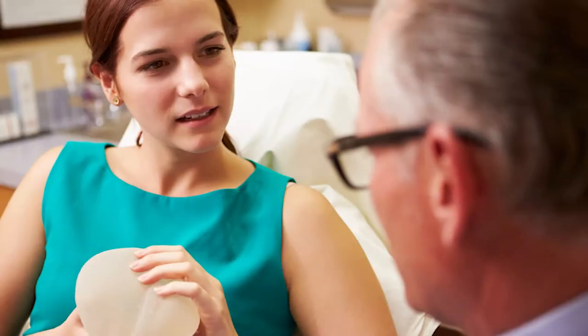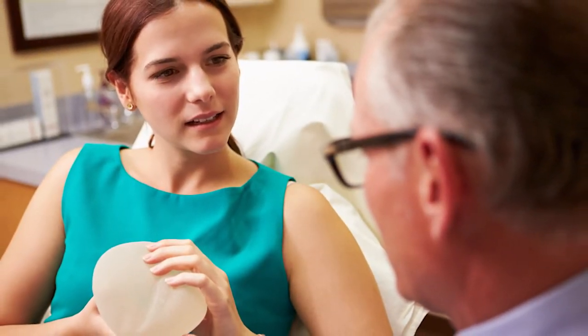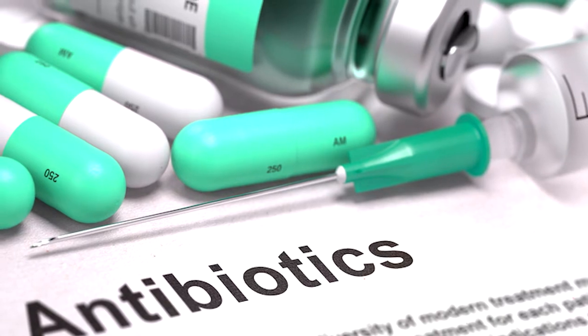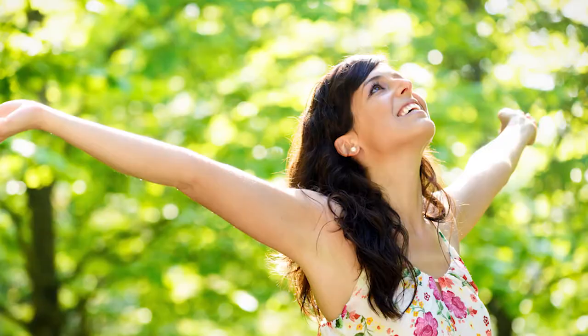So in this small subset of patients who feel like their breast implants are making them sick, I've offered them en bloc capsulectomy, where we remove the entire capsule and implants and culture the implant pocket. We treat them with antibiotics if cultures are proven to be positive, and for the most part we've seen significant improvement in their overall state of well-being after implant removal.